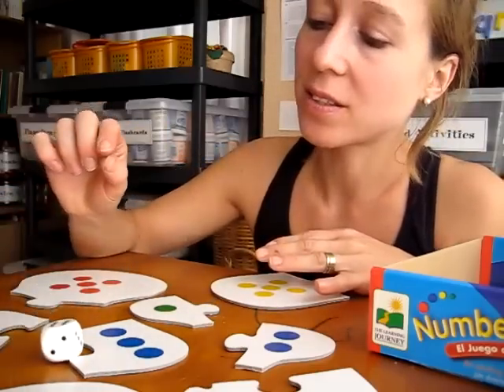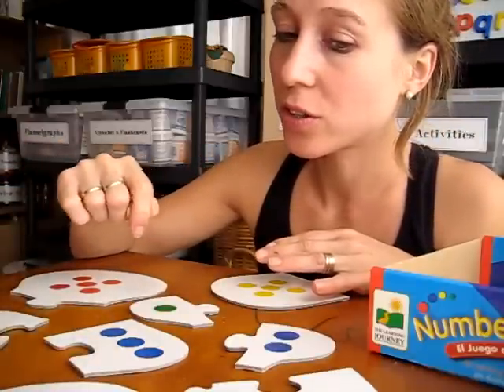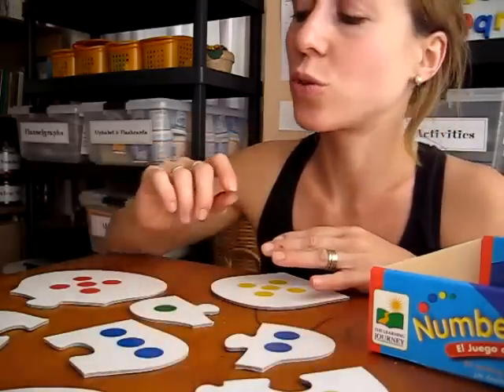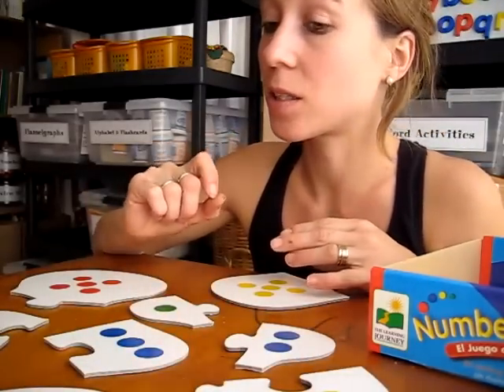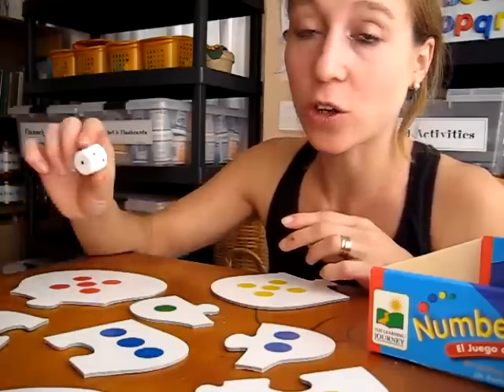So they roll the dice — for example, here is a six — so they look at all the cards and they choose the six. You can choose the color code first. Let's go for yellows first. So you do all the yellows, you roll the dice, and you find all the yellows.